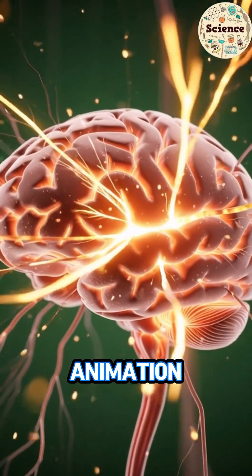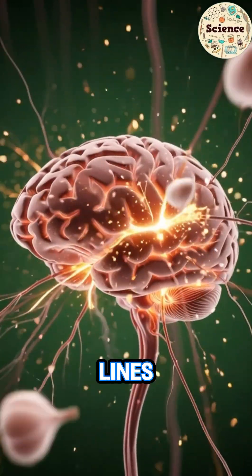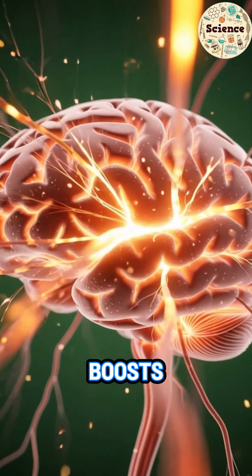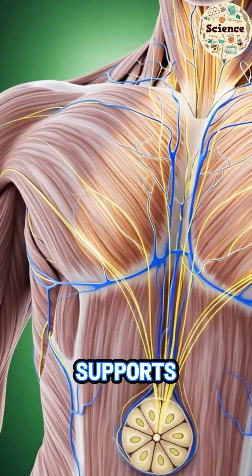The animation shifts to the muscles. Nutrient lines glow as garlic strengthens fibers, boosts stamina, and supports recovery.